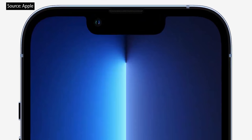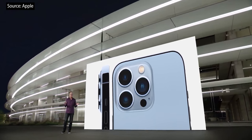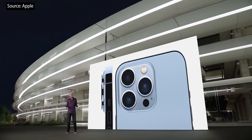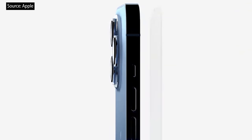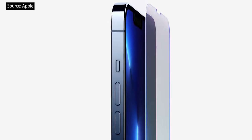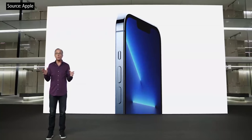iPhone 13 Pro has a newly designed front with a TrueDepth camera system that's 20% smaller. On the back, you'll see our incredible new camera system with beautiful stainless steel trim surrounding the sapphire crystal lenses of each of our three new cameras. On the front, it has our incredible Ceramic Shield that is tougher than any smartphone glass. It also has industry-leading IP68 water resistance.